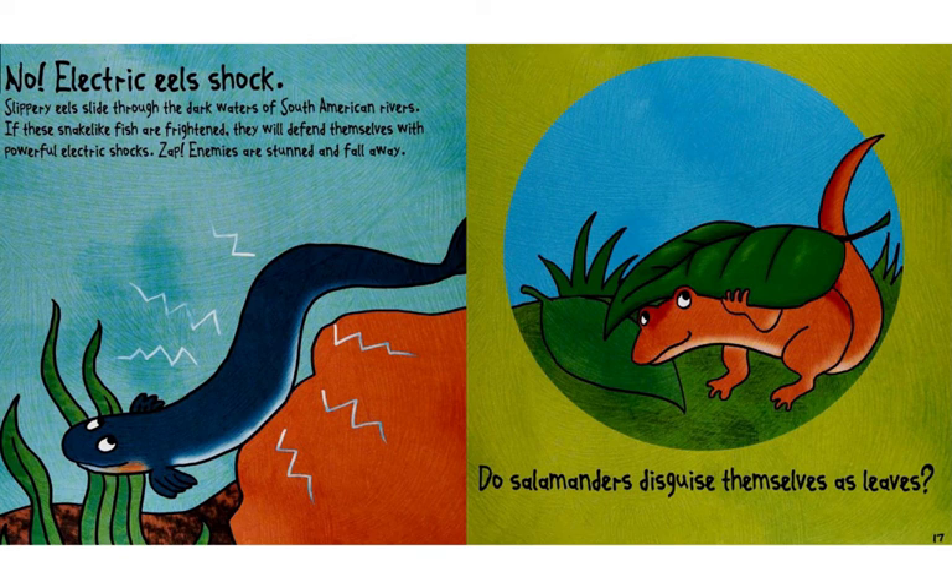Slippery eels slide through the dark waters of South American rivers. If these snake-like fish are frightened, they will defend themselves with powerful electric shocks. Zap! Enemies are stunned and fall away.